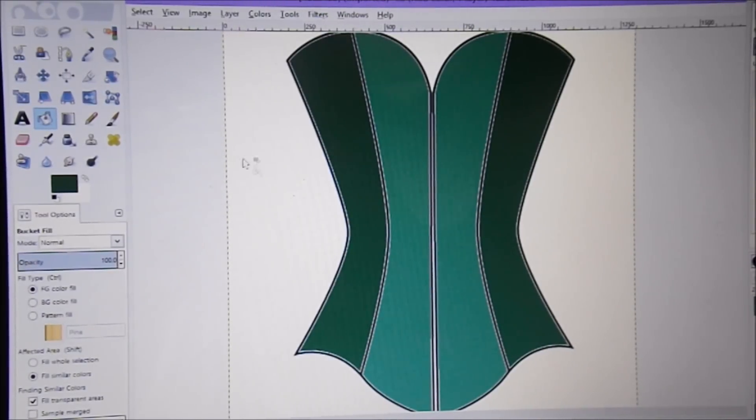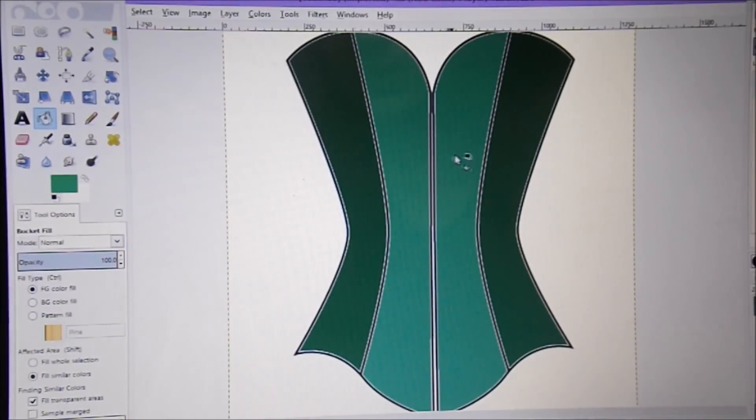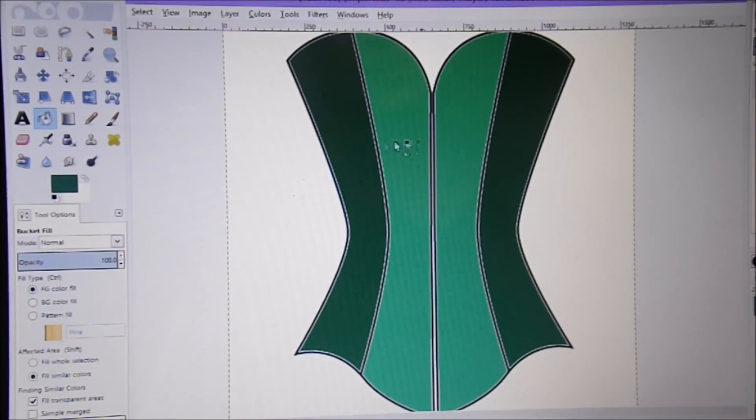You're thinking more green, less blue? Okay, that's not a problem. Let's just take it back to our original — then we just need a darker shade. Let's try that. Yes? You like that? Okie dokie, that's perfectly fine. It'll be similar panelling on the back — you'll have the two lighter shades either side of your cords where your corset does up at the back.